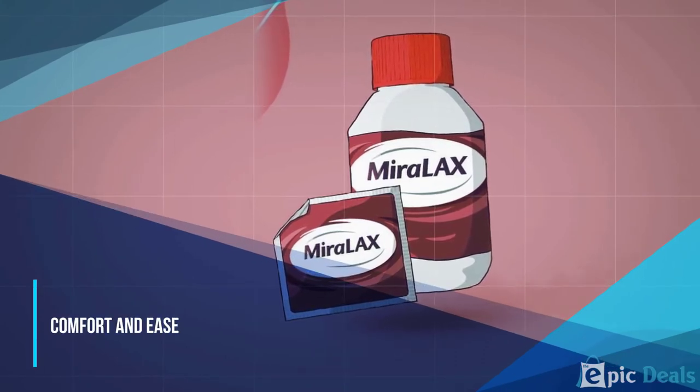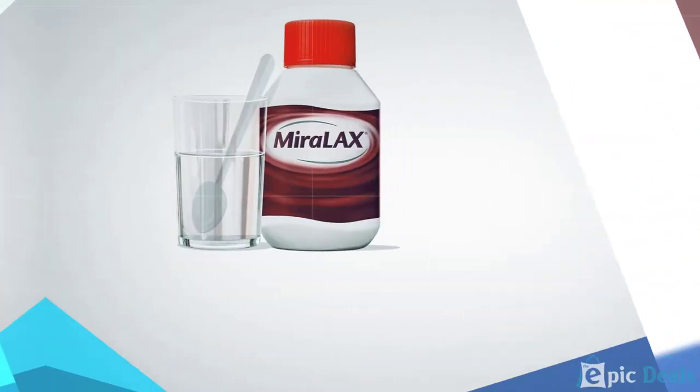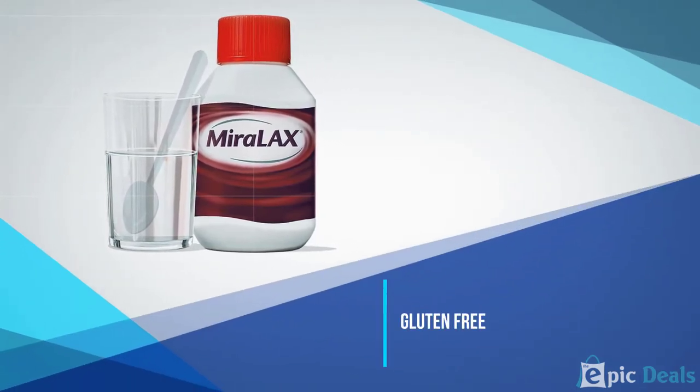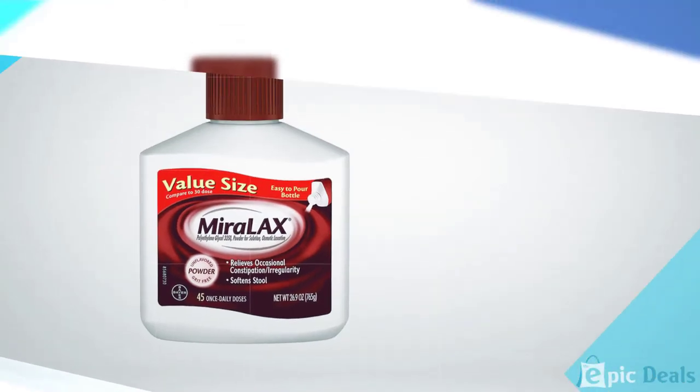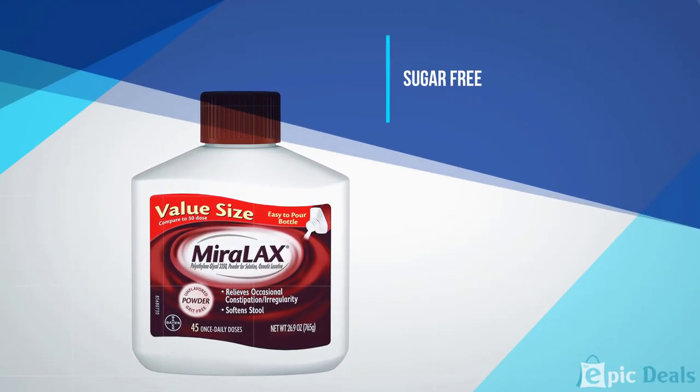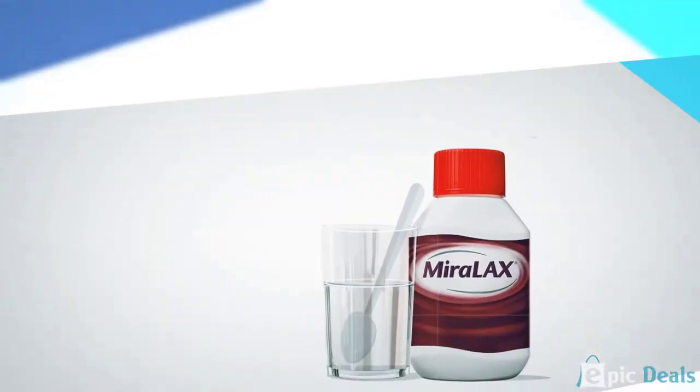You just pour a single serving into the MiraLAX cap and mix it into a glass of water. It dissolves quickly without creating a gritty texture, and it's flavorless. You can use it once a day for up to 7 days in a row, or every so often for occasional constipation.